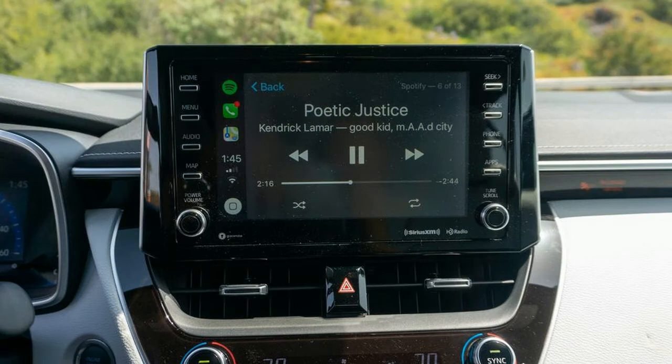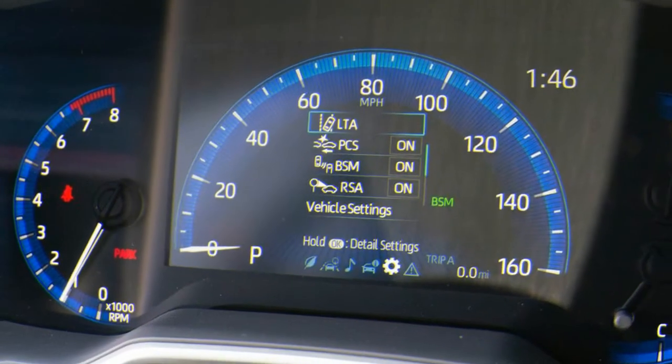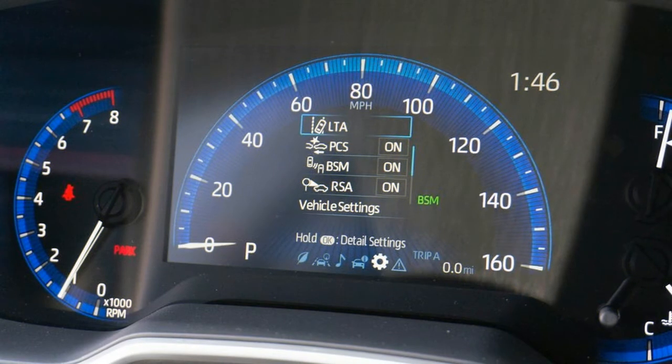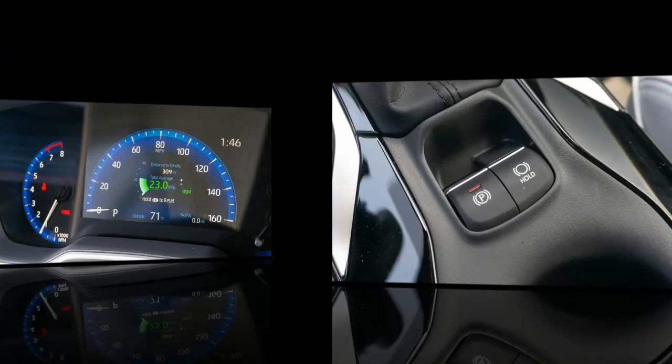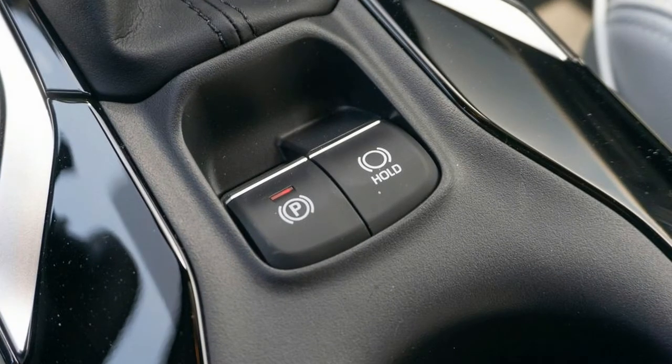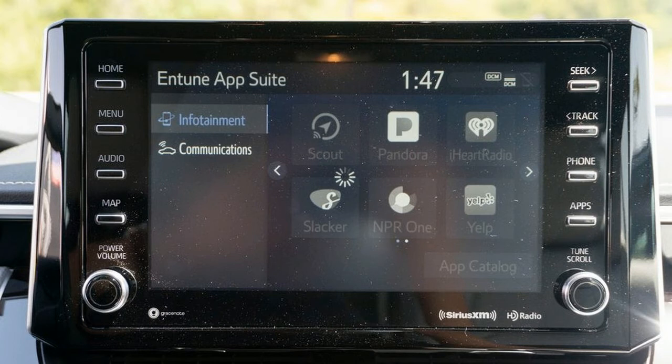Android Auto is not available for this generation — a huge disappointment — but Scout GPS link app connectivity is standard, giving users an alternative low-cost navigation option. Stepping up to the optional Entune 3.0 premium system adds onboard navigation to the mix, as well as an 800-watt, 8-speaker JBL audio system that sounds heaps better than the standard 6-speaker setup.